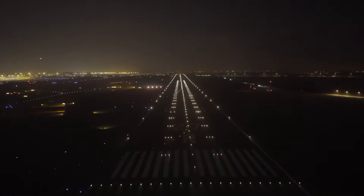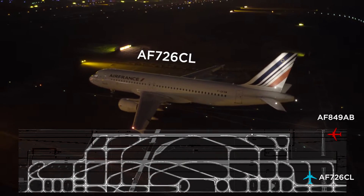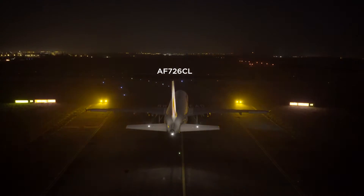Air France 849 Alpha Bravo is on final 27 right. Air France 726 Charlie Lima, from Quebec 5, line up, runway 27 left and wait. From Quebec 5, line up and wait, runway 27 left, France 726 Charlie Lima.